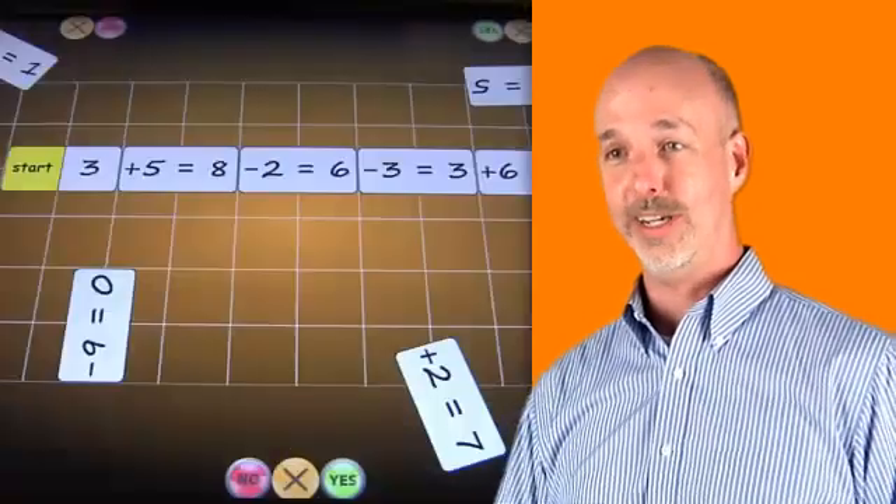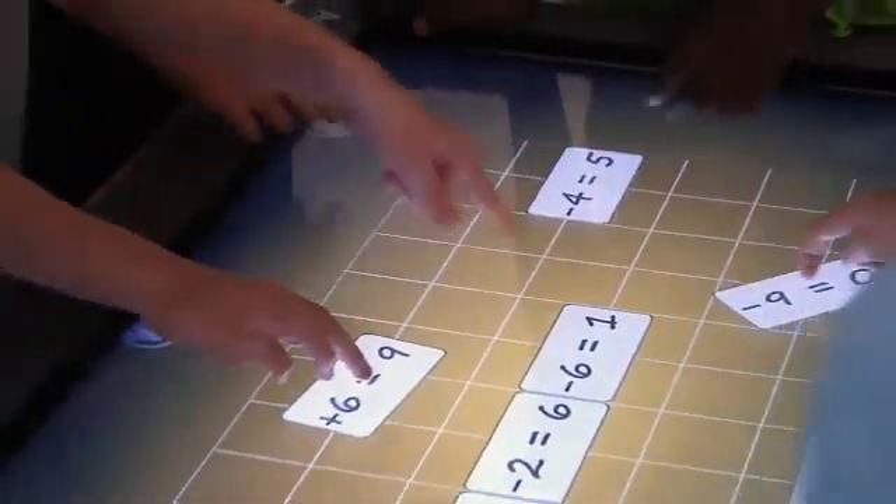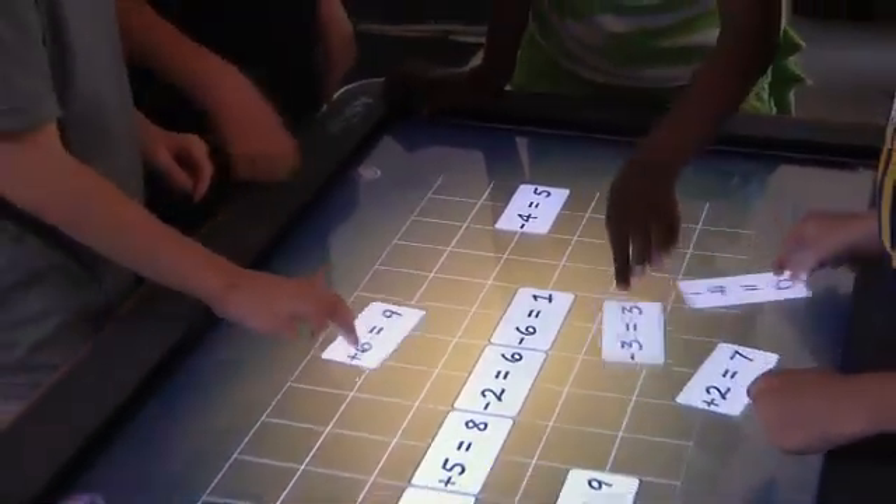One of the features I really like about the Active Table is that it's consensus-based, which means all the students have to agree on the activity they're going to do and how they're going to accomplish that. It creates a good sense of problem solving and collaboration within that group.